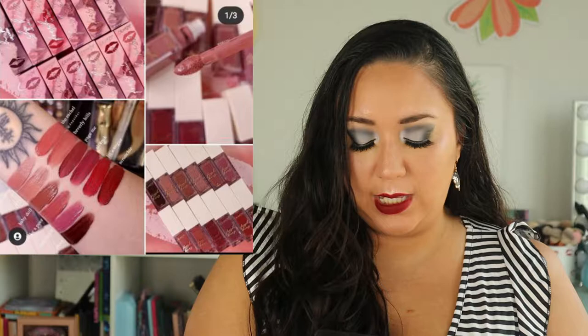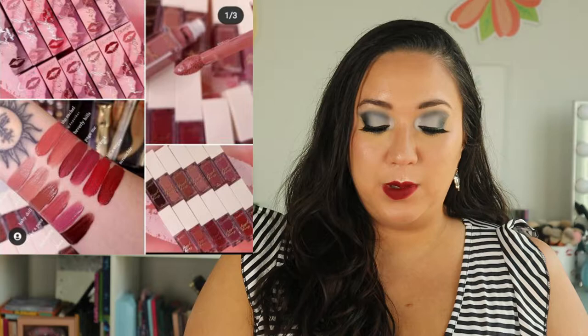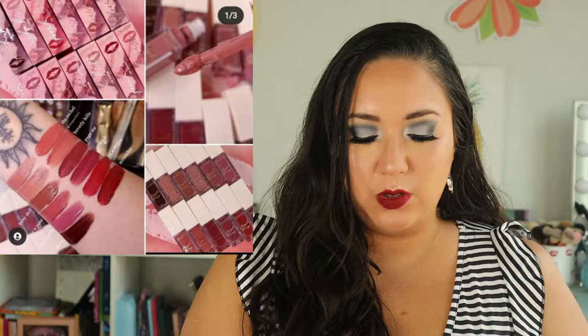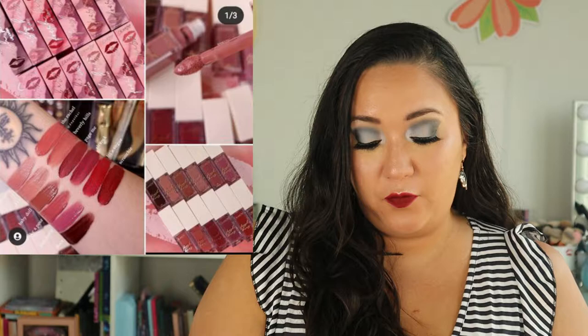Going on to ColourPop — they're always releasing something new. This is the Fresh Kiss Lip Creams. It's supposed to be a moisturizing liquid lipstick that delivers comfortable color with a creamy matte finish for ultra-smooth kissable lips. This sounds like a formula I'm interested in — I like a comfort matte when it comes to liquid lipsticks. They're $8 each and it looks like there's a good shade range. But I'll have to wait because I like to hold off until there are multiple items I want to get from them.